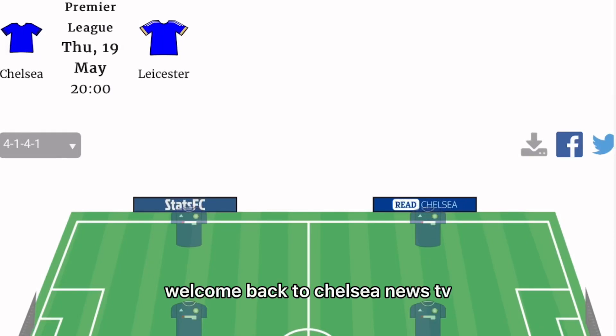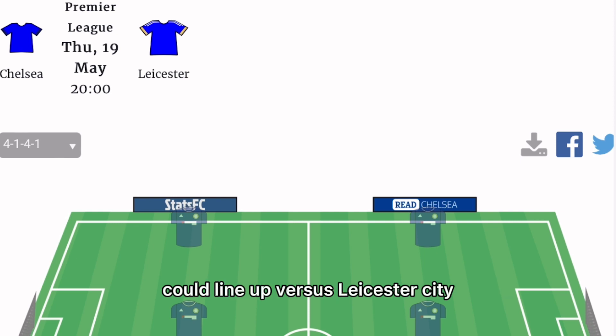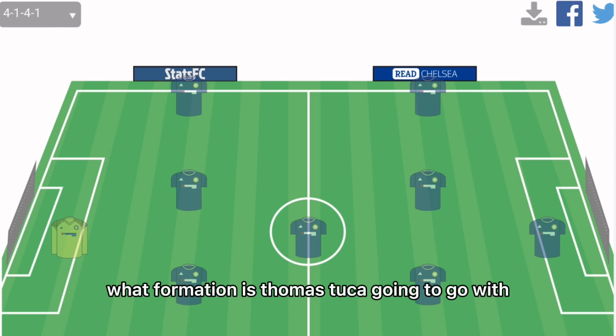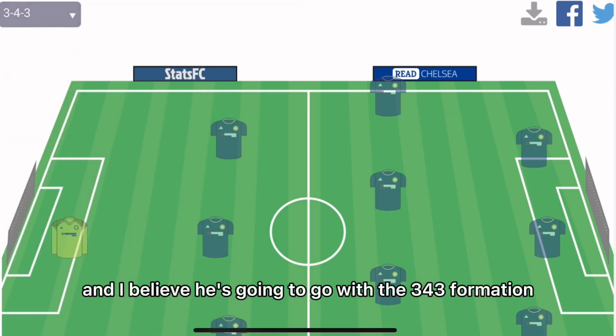Welcome back to Chelsea News TV. Today we're going to look at how Chelsea could line up versus Leicester City, and in terms of the formation, what formation is Thomas Tuchel going to go with. I believe he's going to go with the 3-4-3 formation.